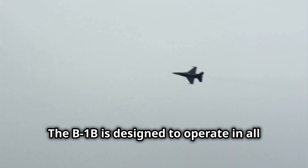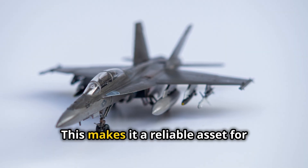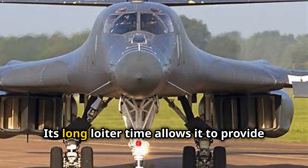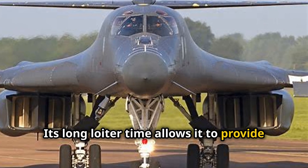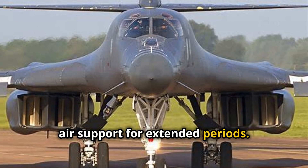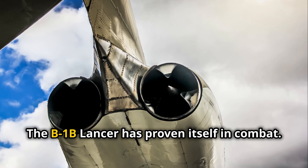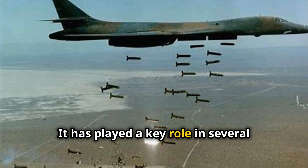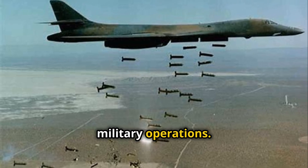The B-1B is designed to operate in all weather conditions, making it a reliable asset for military commanders. Its long loiter time allows it to provide air support for extended periods. The B-1B Lancer has proven itself in combat, playing a key role in several military operations.